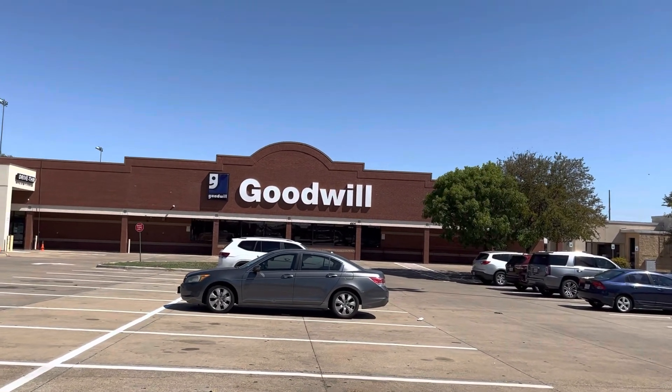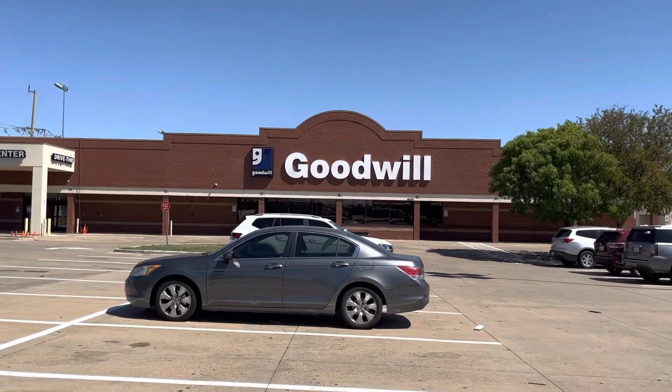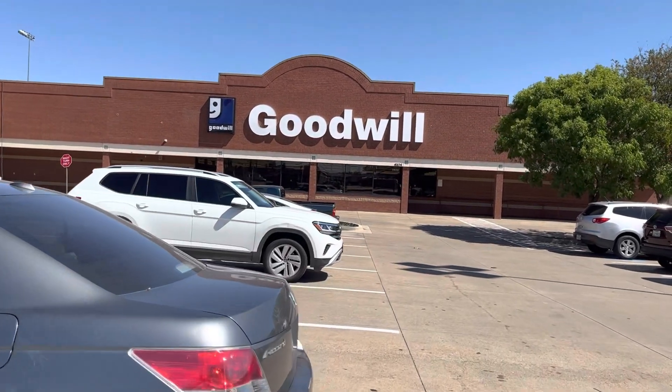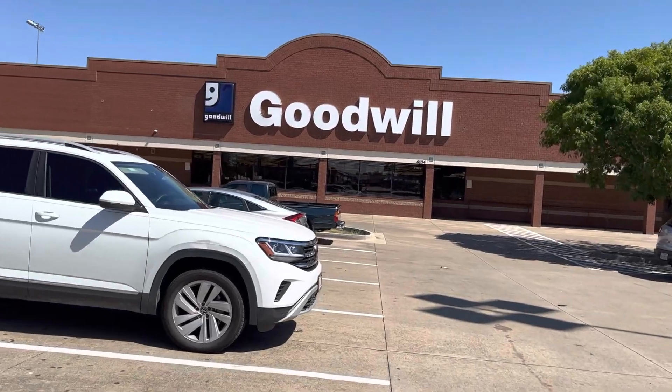Let's go up in here to Goodwill and see what we can find. I'm gonna take y'all shopping with me today. We're gonna check these aisles and see if we can find something good. I ain't even looking for nothing, but we're gonna see. Anyway, it's Wendy. I'll pick y'all up when we get in the store.